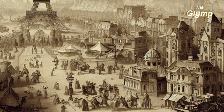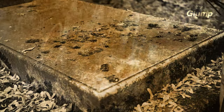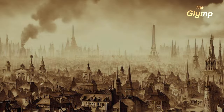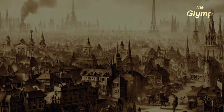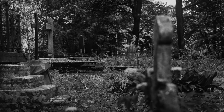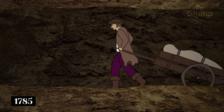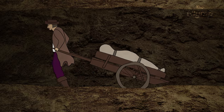Originally the catacombs were created in the late 18th century. At this time the city's graveyards were overflowing, and the stench and the risk of disease outbreaks were becoming more and more real. So the catacombs were a solution to these problems and would prevent the overcrowding of the Parisian cemeteries. In 1785, the city began the process of moving the bodies from some of the largest cemeteries in Paris, for instance Les Innocents,